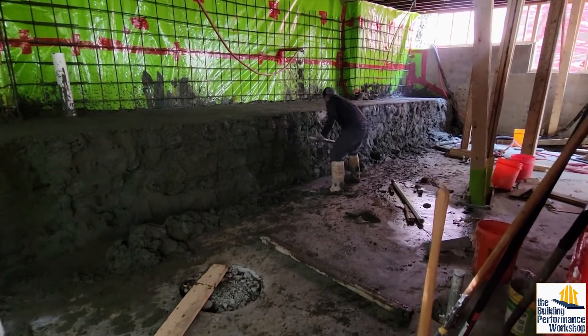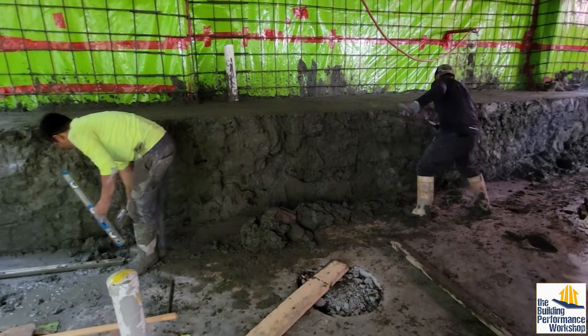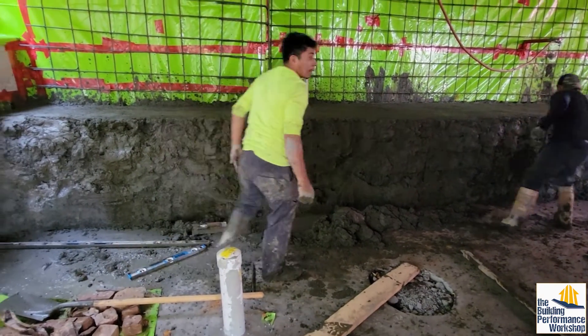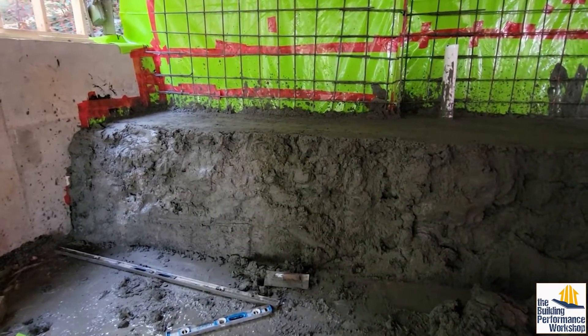Basically any vapor that hits that wall is going to make its way down to this radon system, and with the passive radon system we're able to get any vapors out. I have a lot of clients trying to renovate older homes asking what to do about water in the foundation wall. There is one answer: you've got to attack the outside. Doing anything else is really risky. So how do you talk your clients into budgeting for waterproofing the outside of the foundation wall?